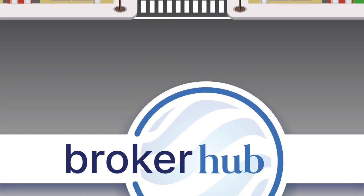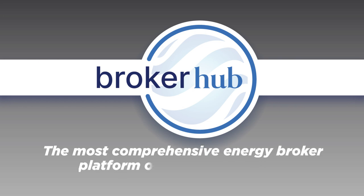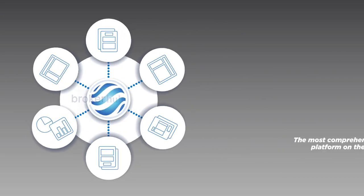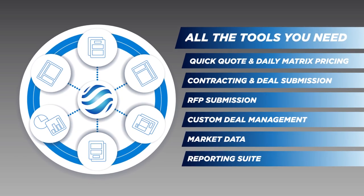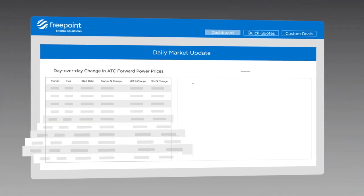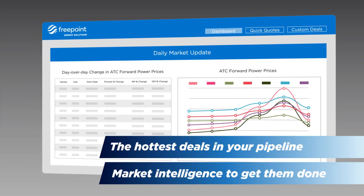Thankfully there's the new FreePoint Energy Solutions Hub, the most comprehensive energy broker platform on the market today. Our unique hub offers energy brokers all the tools you need to manage your business from start to finish. Your personalized dashboard provides you with a snapshot of the hottest deals in your pipeline and the market intelligence to get them done.